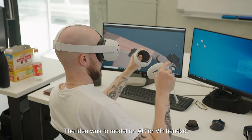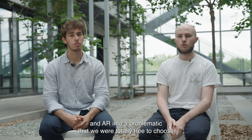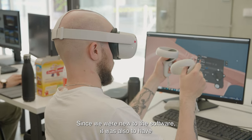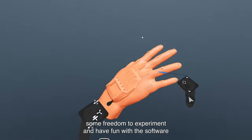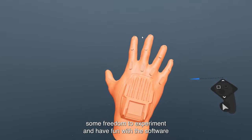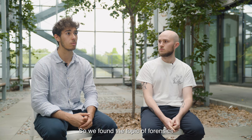The idea was to model an AR or VR headset. We had to implement the technology of VR and AR into a problematic that we were totally free to choose. Since we were new to the software, we also had some freedom to experiment and have fun. So we found the topic of forensics.